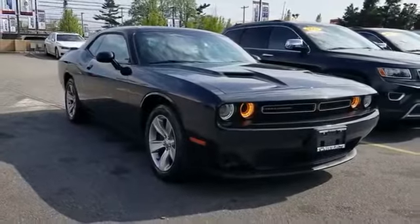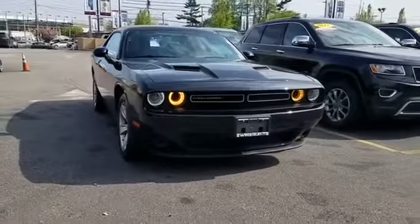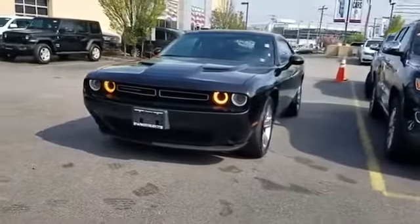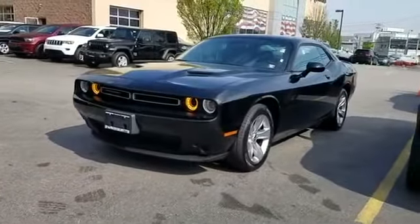2018 Dodge Challenger. With less than 19,000 miles on the odometer, this coupe is sleek and stylish with added comforts.